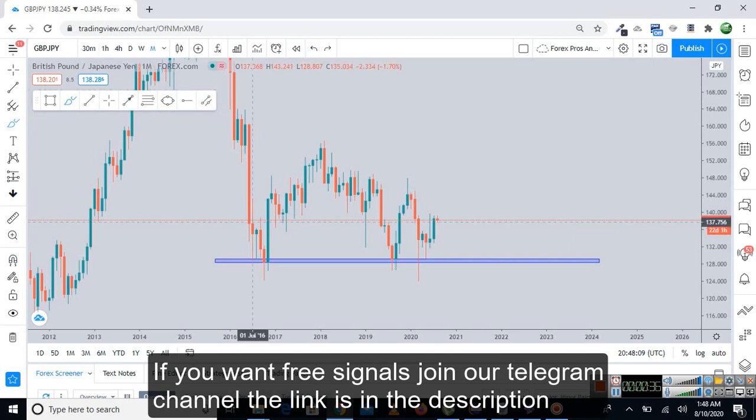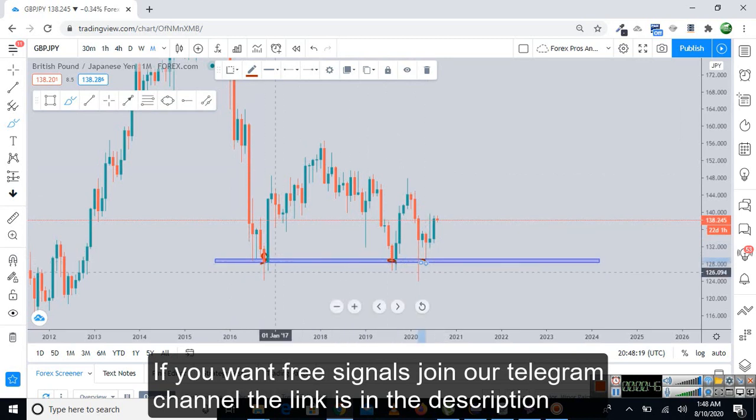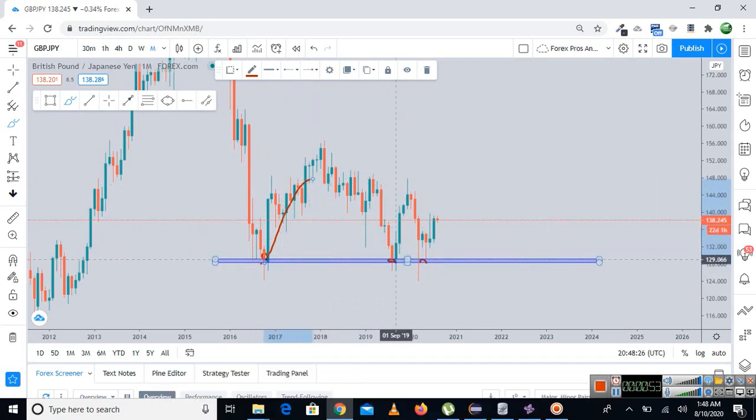Coming to the monthly chart, what we can see is that the market basically rejected a very important structure support. This level is very important because the market has respected it multiple times, and after each rejection, the market made huge moves to the upside. Similarly, we can see the market is doing the same on the third test.